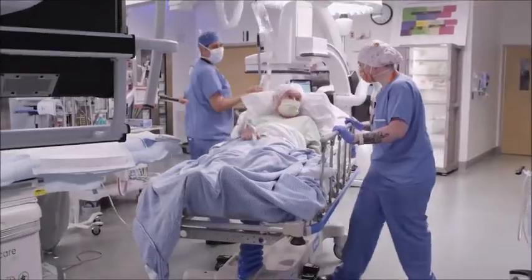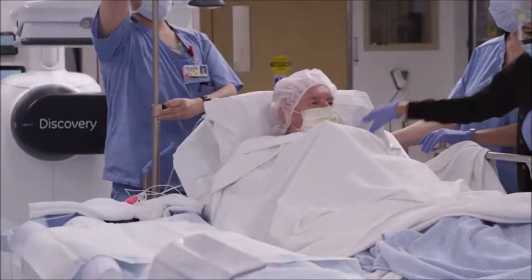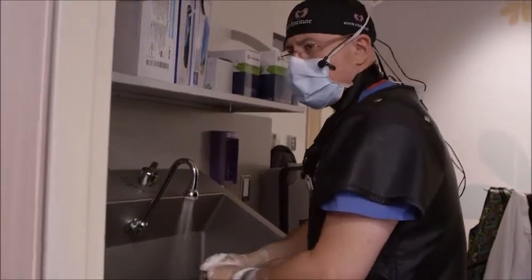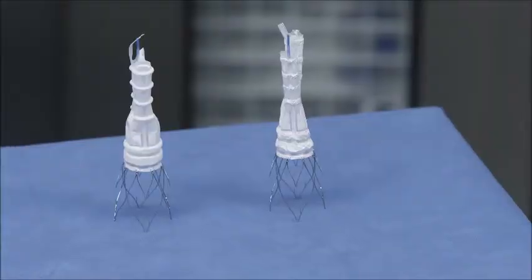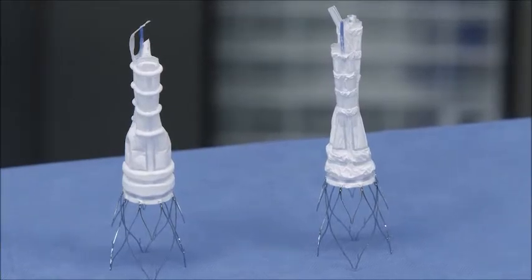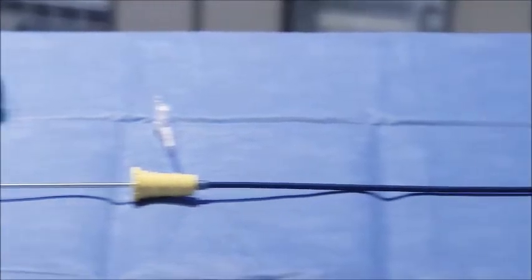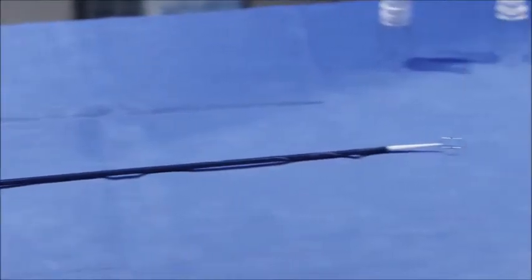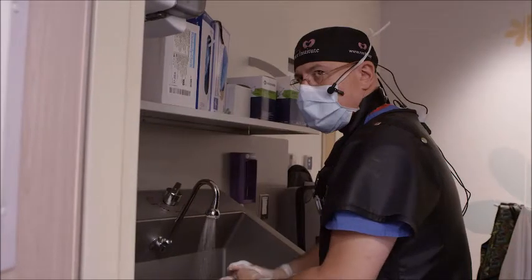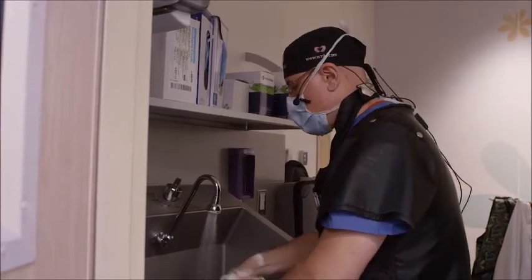Today we're going to be working on a 79-year-old gentleman with a 6-centimeter aneurysm. We have a number of choices when it comes to the treatment of abdominal aortic aneurysms. At our facility, we have chosen the Alto as the new workhorse platform for aortic aneurysms because of the low profile, the short neck indication, and the robust data set that shows excellent long-term results over five years with the polymer sealing ring technology adopted from Ovation.